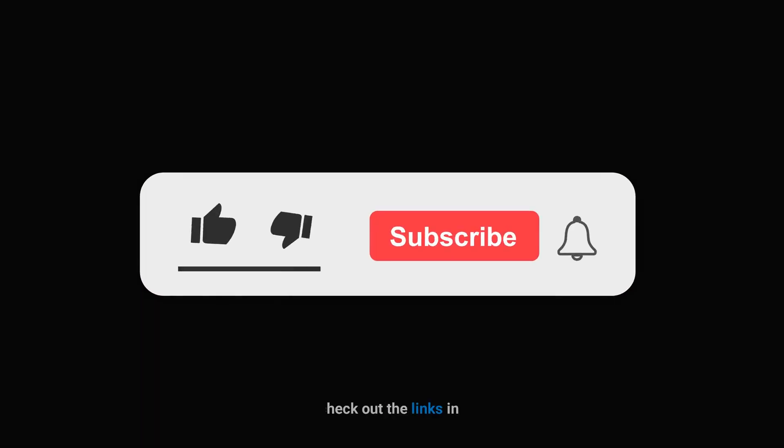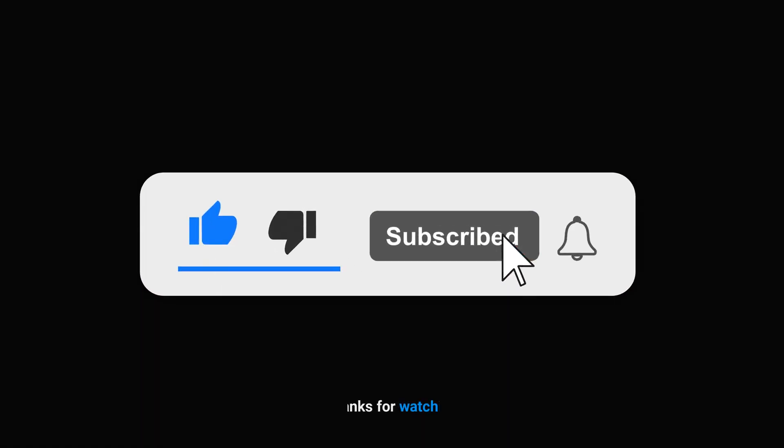That's it for the video. Don't forget to check out the links in the description. Thanks for watching.